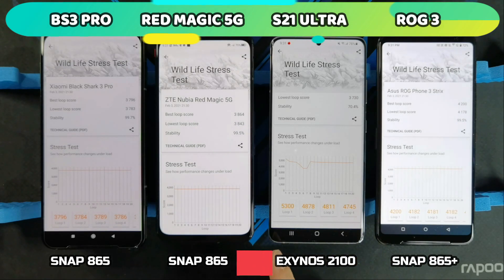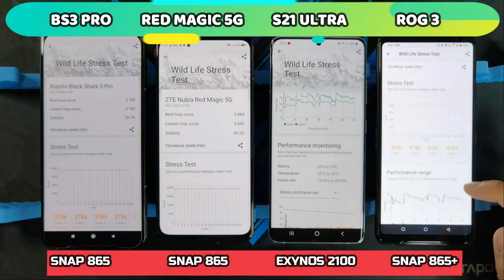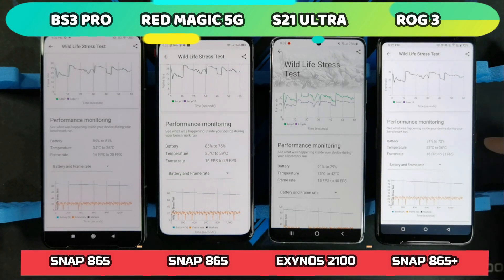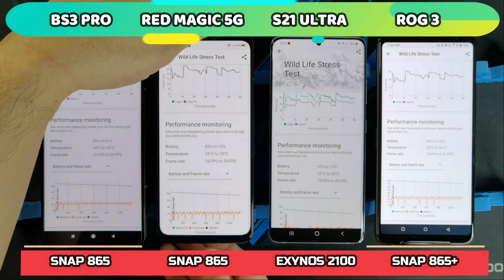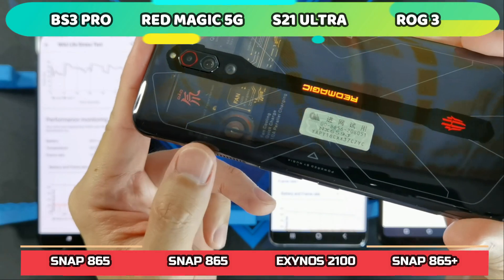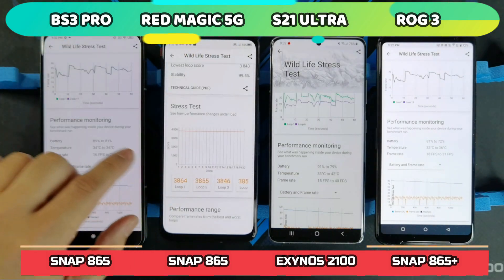The S21 Ultra didn't do too bad, but after that initial loop, performance dropped and stayed down. In terms of temperature, the S21 Ultra was the hottest at 42 degrees. The two coolest phones were the Black Shark 3 Pro and ROG Phone 3, both at 36 degrees. Surprisingly, the Red Magic 5G almost hit 40 degrees, maxing at 39 — despite having an internal fan. The fan does help keep things cool to some extent since there's no throttling, but I was expecting lower temperatures.